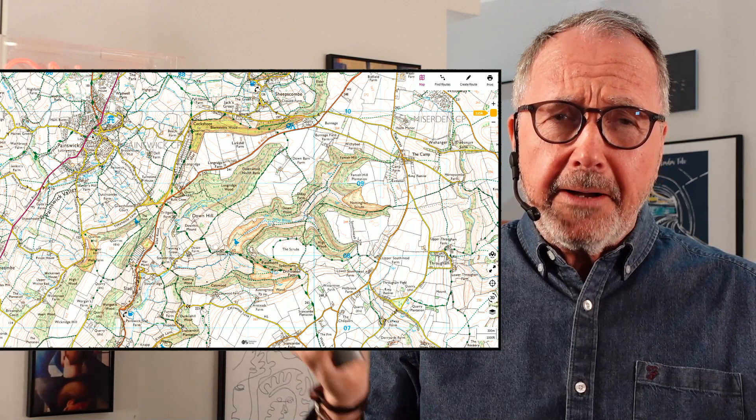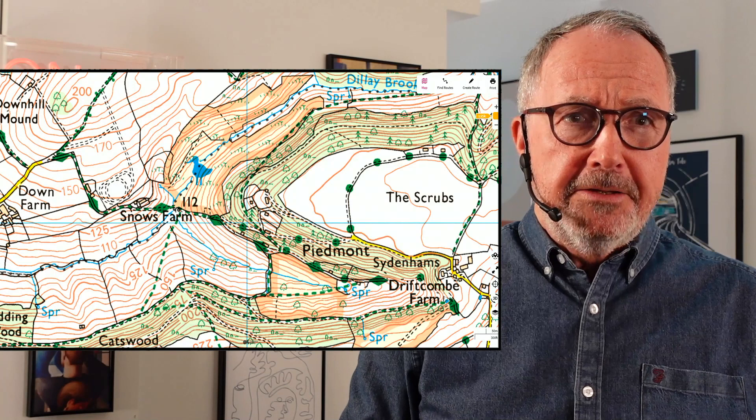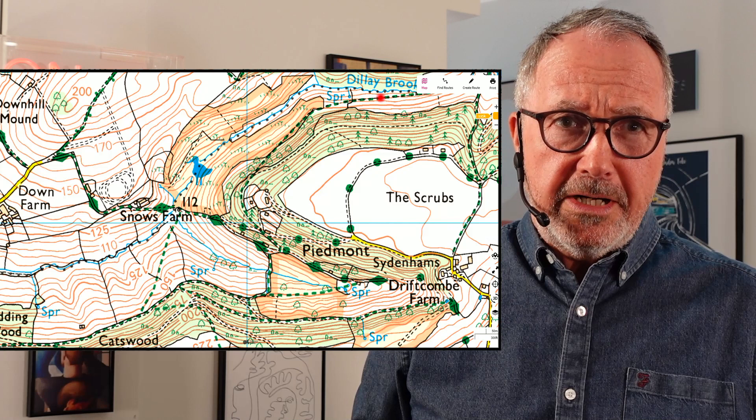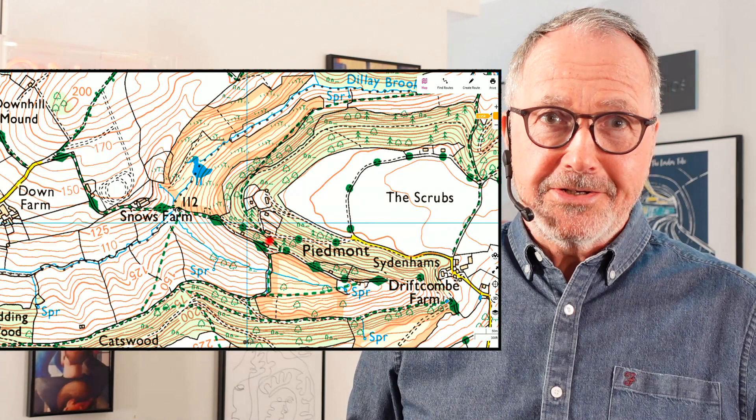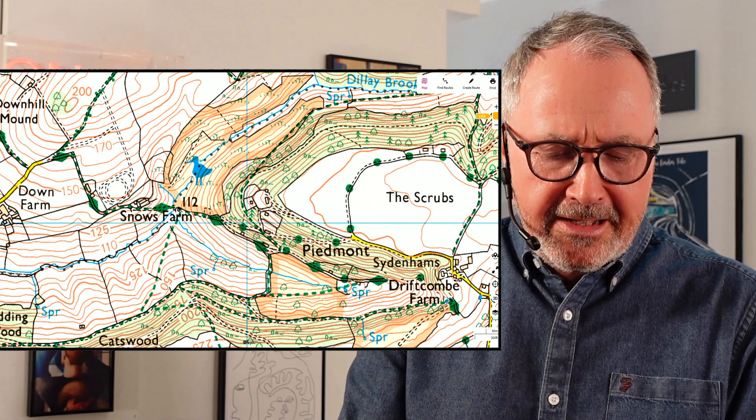The great thing about the phone map is it gives you a GPS signal so you can see exactly where you are. Which is great for a normal walk, but this one was really complex — let me zoom in so you can see. This is part of the Slad Valley and we were walking along the stream there. It was quite easy, but when we got to a certain point it got really confusing — it's like spaghetti junction of footpaths around there and we were all over the place.